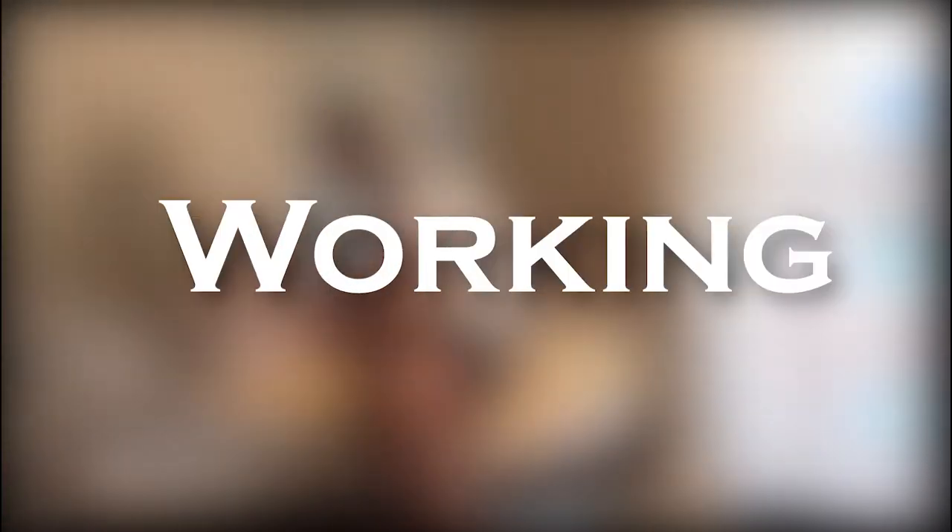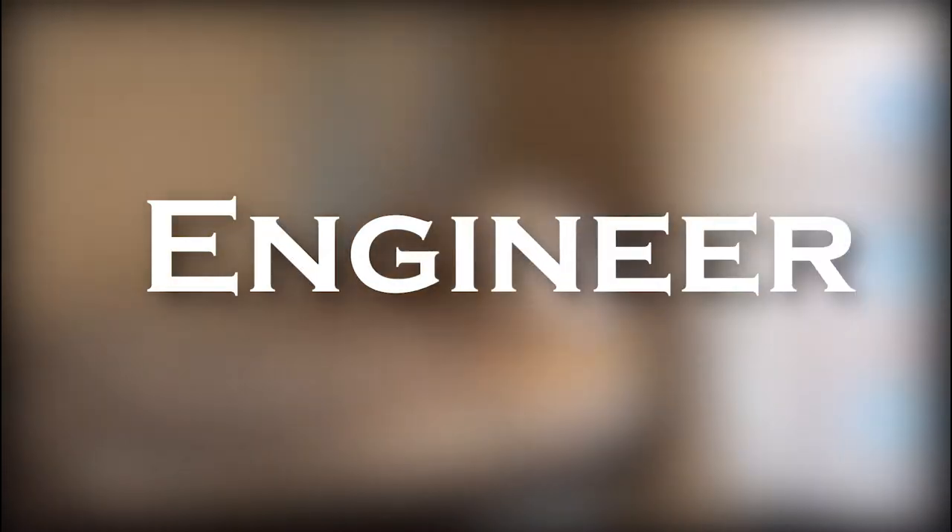In this video I will show you full 24 hours of me working as an aerospace engineer from home in just 10 minutes.